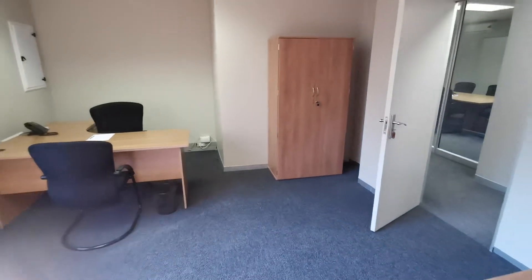This is one of the main large offices. It easily accommodates three desks, if not more.